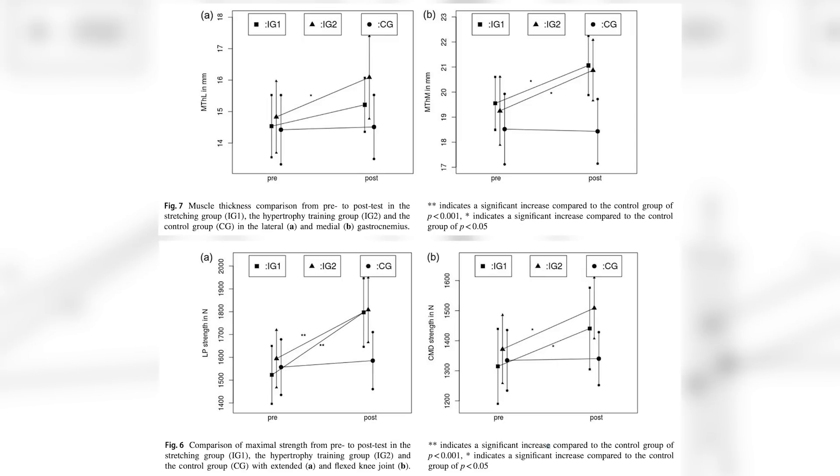What they found was that the stretch training was just as good as the traditional weight training for pretty much every measurement — muscle mass, flexibility, and strength were all improved to the same extent in both groups compared to the control group. It looks like holding muscles in a stretch position is just as good at inducing hypertrophy as traditional strength training.